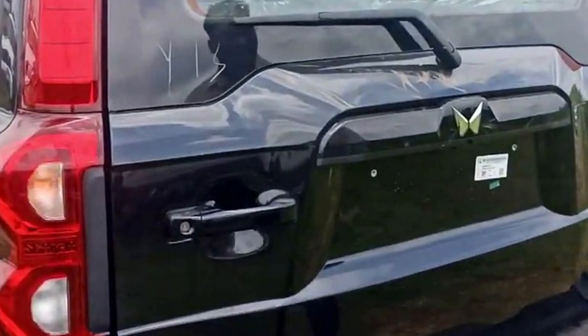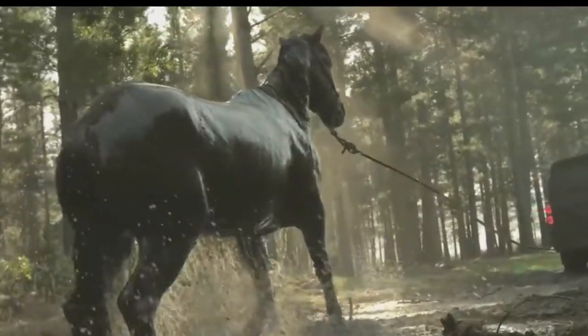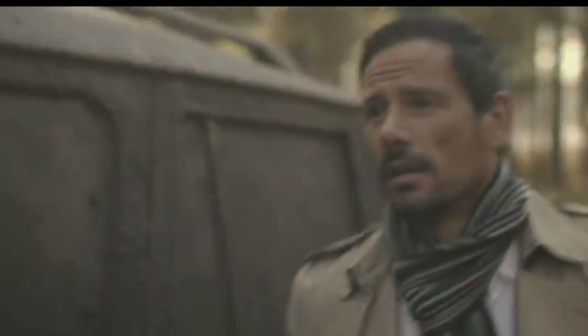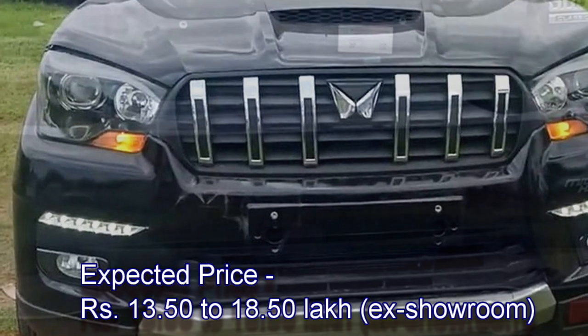At its official debut, the new Scorpio Classic has started arriving at dealerships. It will be sold in two trims: S and S11. Mahindra plans to launch this next-generation Scorpio at an expected price range between 13.50 to 18.50 lakhs ex-showroom.